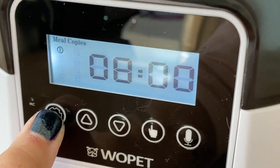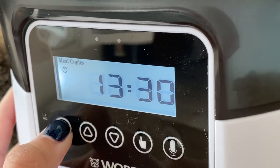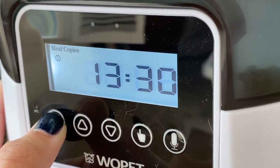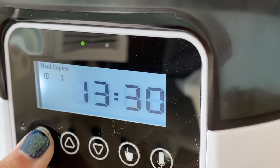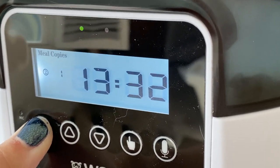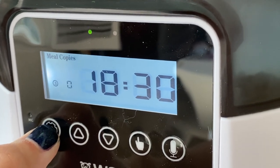Note that this feeder uses military time. After setting the clock, you set up your meals. You can set the number of portions per meal — each portion dispenses 1/16 to 1/8 of a cup. Here I'm setting meal 1 to dispense 1 portion, meal 2 to dispense 1 portion, and skipping meals 3 and 4 by setting the number of portions to 0.